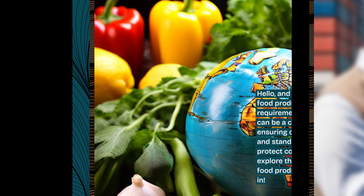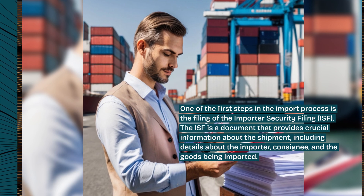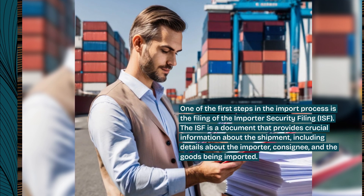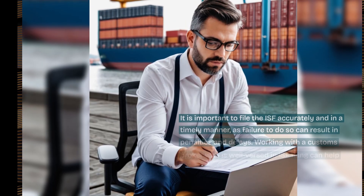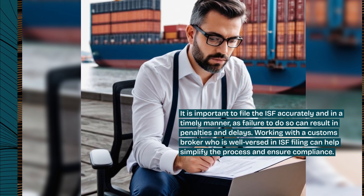One of the first steps in the import process is the filing of the Importer Security Filing, ISF. The ISF is a document that provides crucial information about the shipment, including details about the importer, consignee, and the goods being imported. It is important to file the ISF accurately and in a timely manner, as failure to do so can result in penalties and delays.